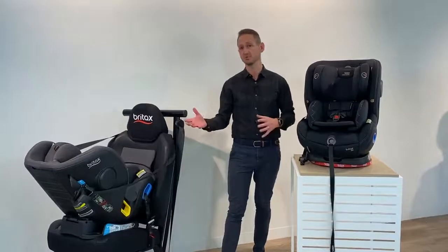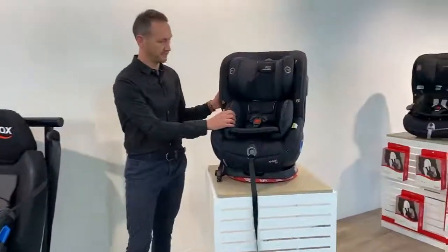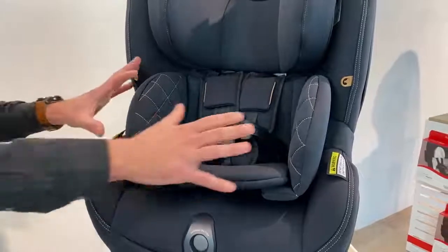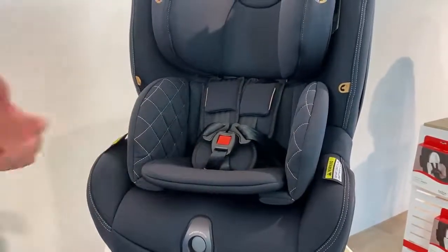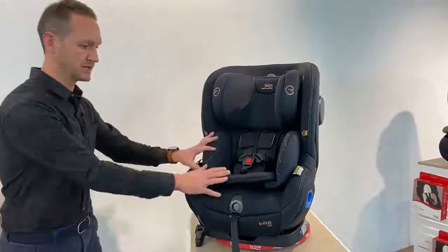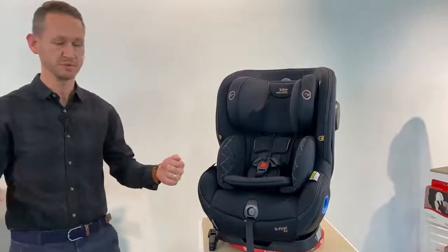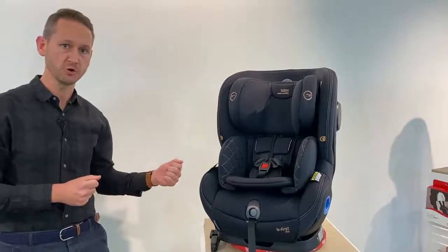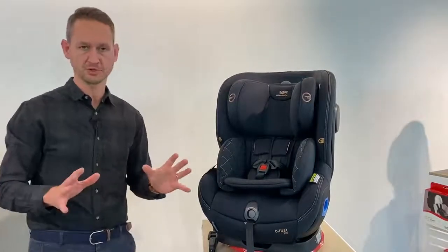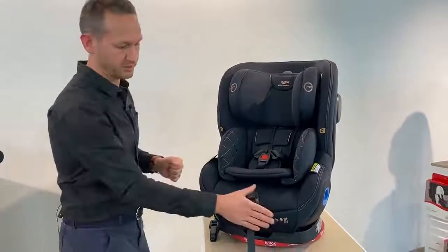We've purposely designed the inserts and materials to make extended rearward facing as simple and comfortable as possible. The first thing we've used is Thermo 5 fabric — a knitted fabric that is smooth on the skin and soft to touch. If your baby or toddler is comfortable in that car seat, they're going to be happy to stay extended rearward facing for as long as possible. There's nothing worse than being on a car trip and your bub isn't happy because they're not comfortable, and you start thinking about turning them forward-facing. We want to make sure that child is as comfortable as possible so you don't have to make that decision before you ultimately want to.